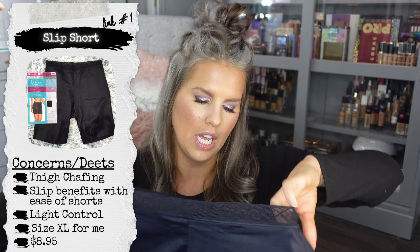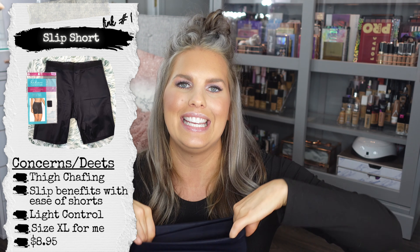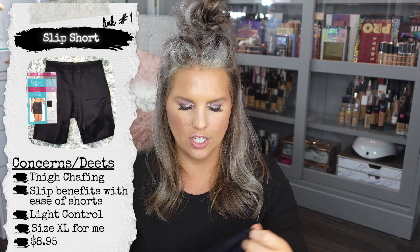Let's start with these — they call these a slip short. When you look at them, they're not going to be as tight as normal shapewear. What I would wear something like this for is to just be really comfortable underneath a dress. If you can relate, please like the video — I get major chafing, chafing is real for me with even a maxi dress.